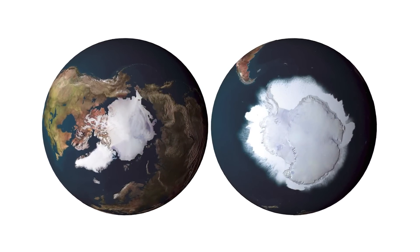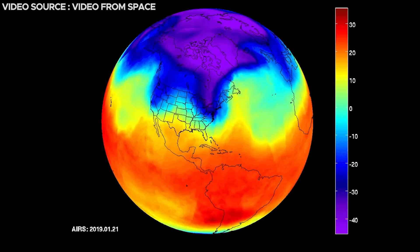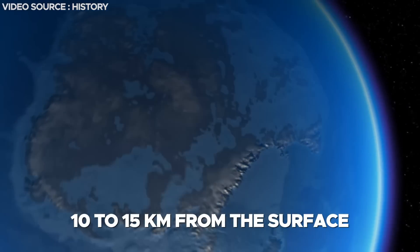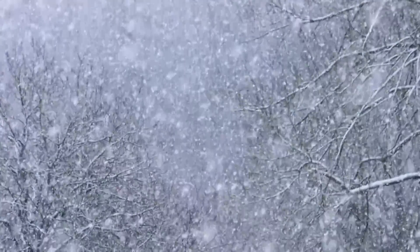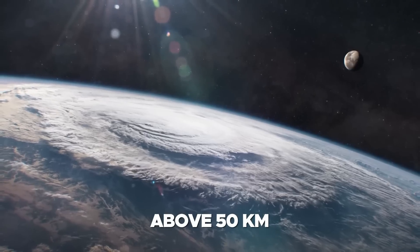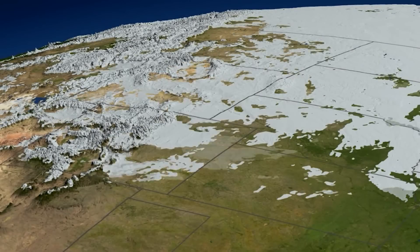There are two polar vortices on Earth, one in the north and one in the south. Each polar vortex is divided into two main parts. The tropospheric polar vortex spins in the region of the atmosphere known as the troposphere, which extends 10 to 15 kilometers from the surface — this is where 75% of the atmosphere's total mass is located. Then we have the stratospheric polar vortex, which is above 50 kilometers, and is a technically separate weather phenomenon that has its own size, seasonal cycle, and influence on the global climate.